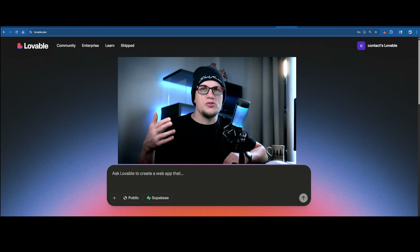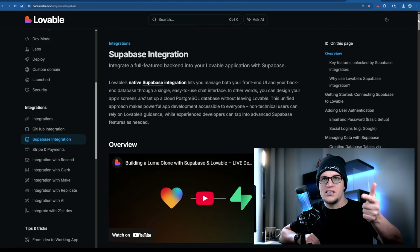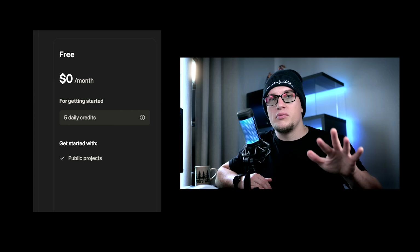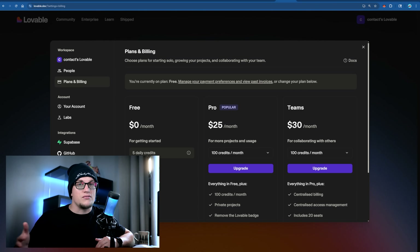Number three: Lovable. Lovable is an AI platform that helps you build full stack apps just by chatting. And when I say full stack, I mean everything — backend services, authentication, payment integration, database, deployment — all tied to your GitHub and deployed to your own domain. It's not single-prompt magic, but with five to seven smart prompts you'll get a fully functional app connected to Supabase, GitHub, and Stripe. Lovable has a free plan for testing and paid plans start at $25 a month, with the team plan running $30 to $50 a month.